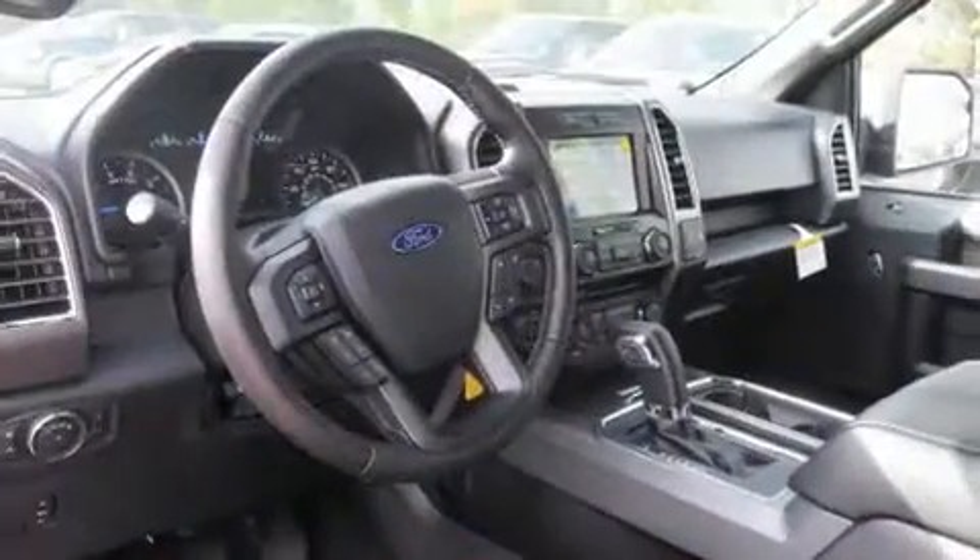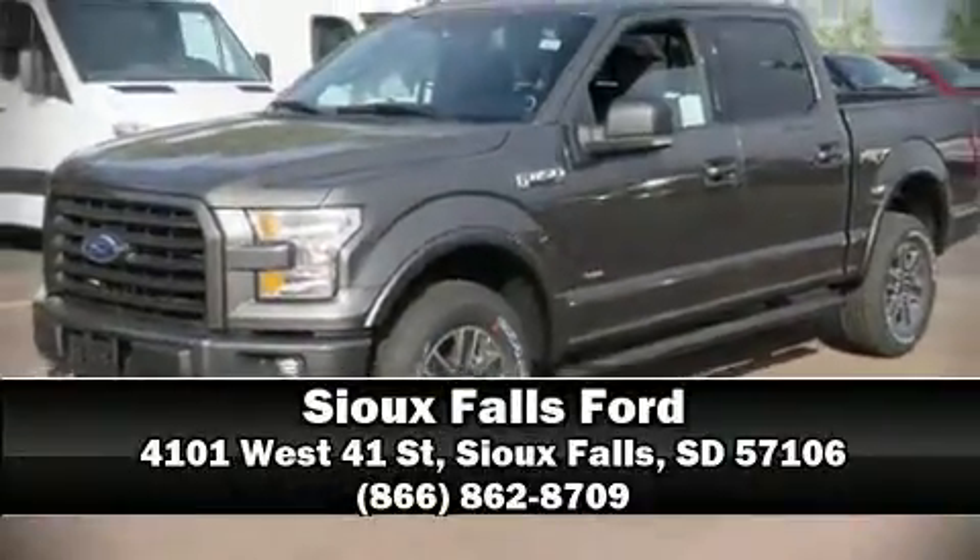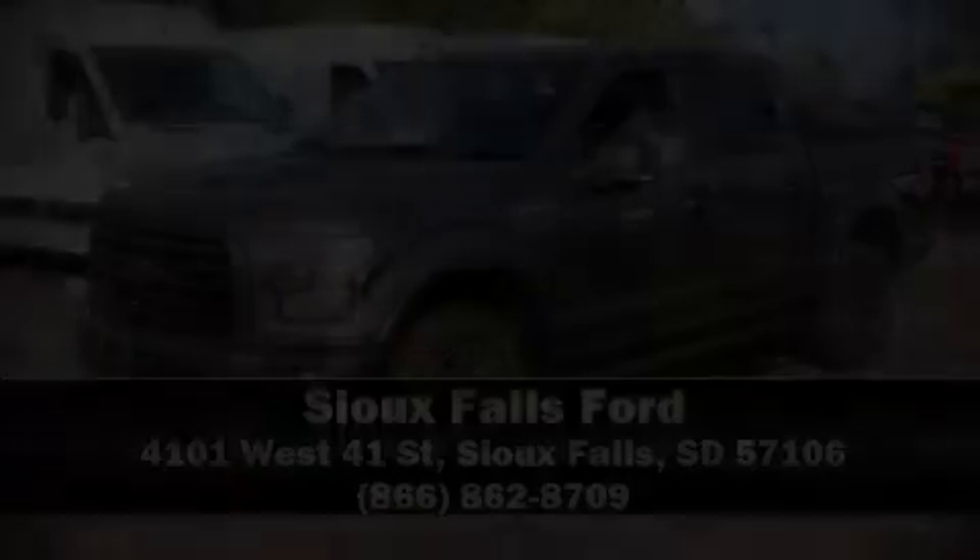Our experienced sales staff is eager to share its knowledge and enthusiasm with you. Stop in and take a test drive. www.model.com